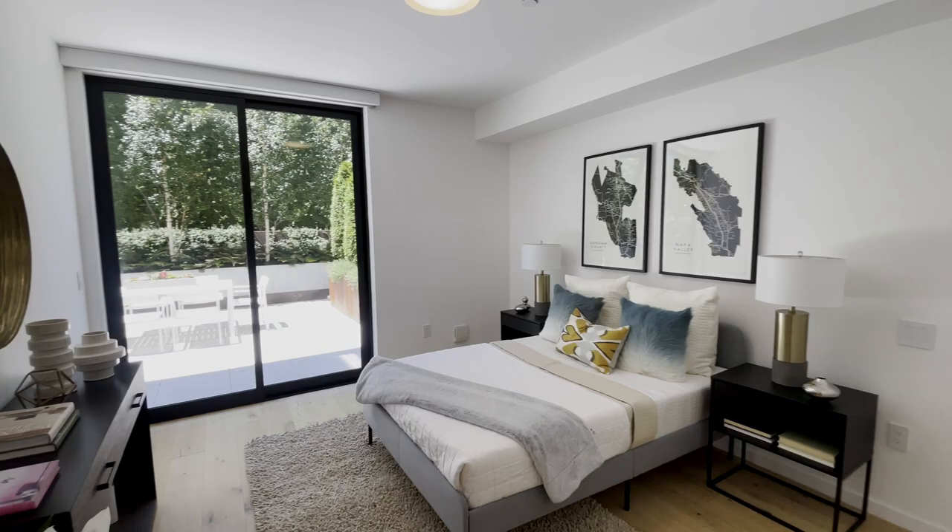The second bedroom offers a generous space along with access to the outdoor area and two closets.